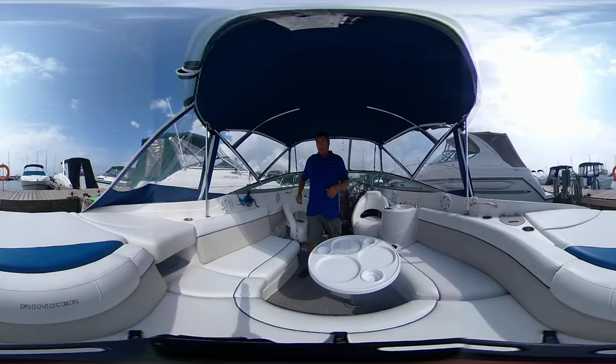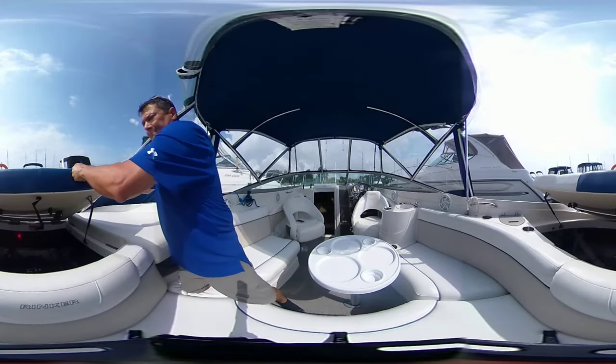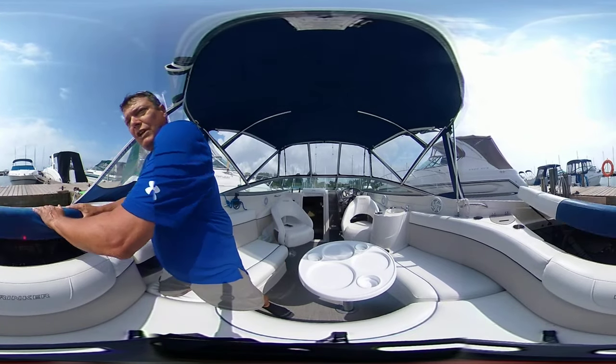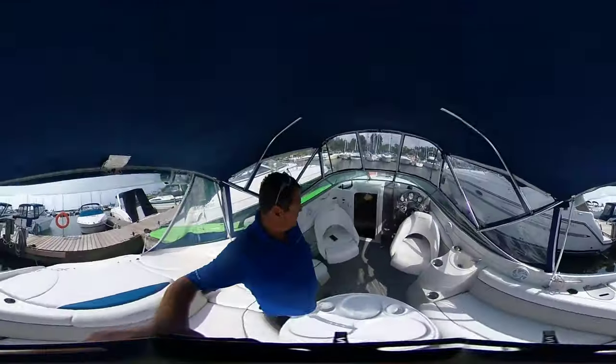Now behind you is the main engine compartment. Let's have a quick peek — here is your Mercruiser 5-liter multi-point injection engine. So a high horsepower 5-liter V8.